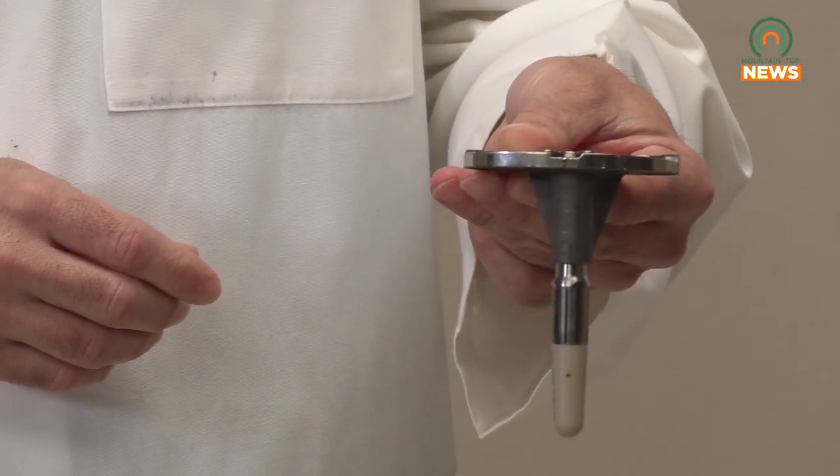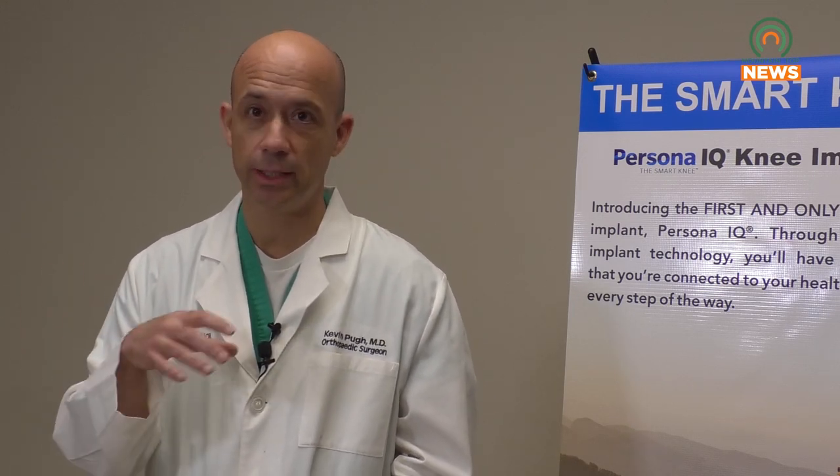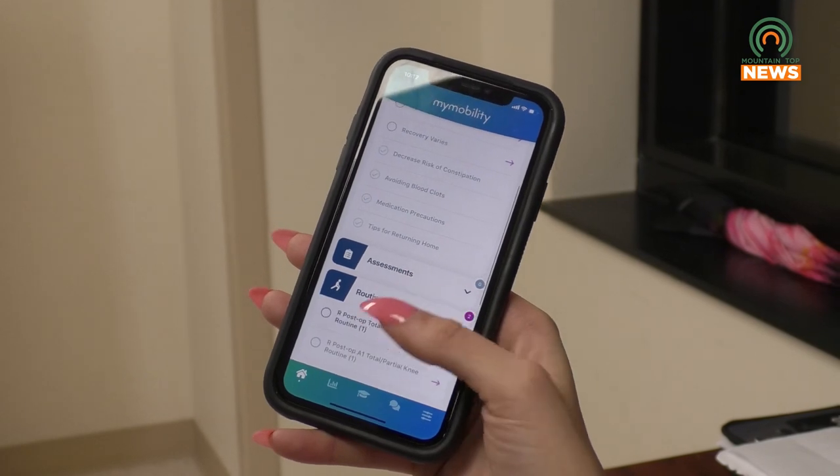The patient has the option to say they want to do that or not. If they say they think the technology's great and want to be part of it, and if it's a glued-in knee, then we will do the Persona IQ on those patients. Patients can also monitor their recovery progress via the MyMobility app.